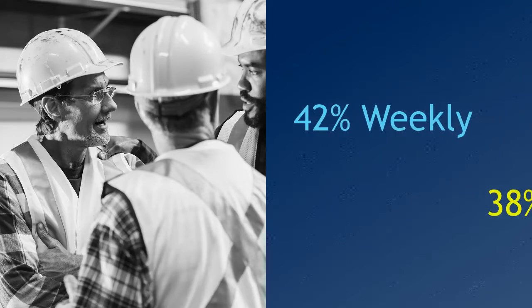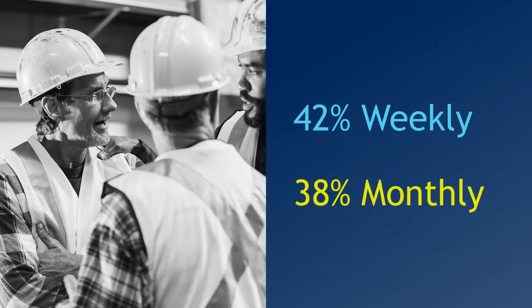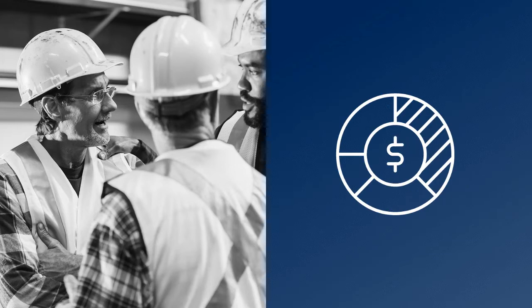In a recent project management-focused viewpoint webinar, a survey poll asked how often project managers get up-to-date job financials. 42% said weekly and 38% monthly. Either way, too many are getting job financial data too infrequently. Data to keep track of spending and billing are key to a project manager's success.